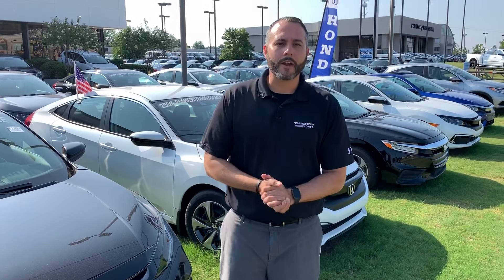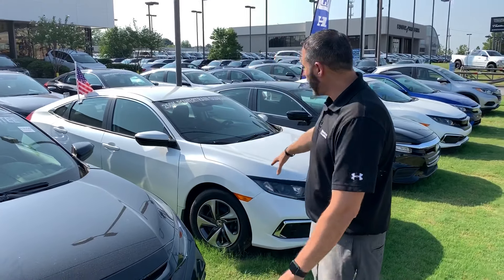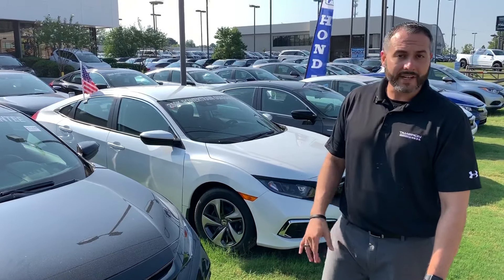Charles Trent Tate here with Tamron Honda's internet department. Thank you so very much for your recent online interest in a very rare Honda Civic we have on our website. It's a 2019 Honda Civic LX — we've got it in the back-end process right now. It was North American Car of the Year upon its release and comes decked out with all new 2019 package features.